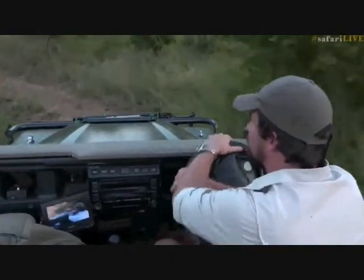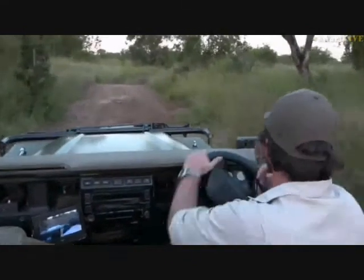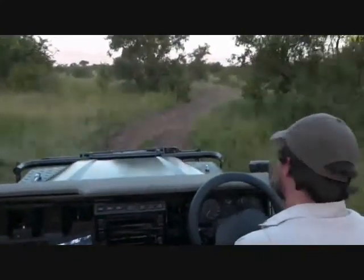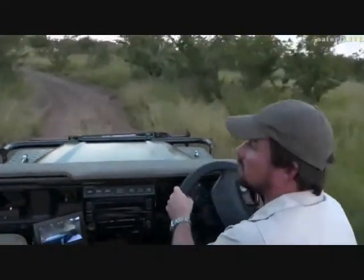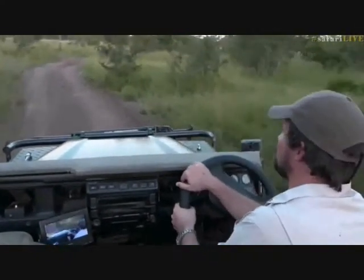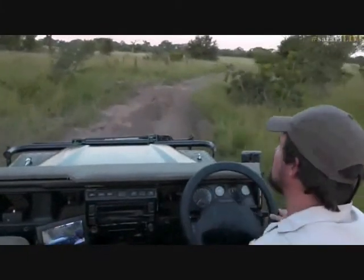Given that we don't have much light, I'm not focusing too much on those lion tracks right now. I want to get to the plains because if the two cheetah brothers are around, we won't have too much light to view them. I want to give ourselves as much time as possible with them.